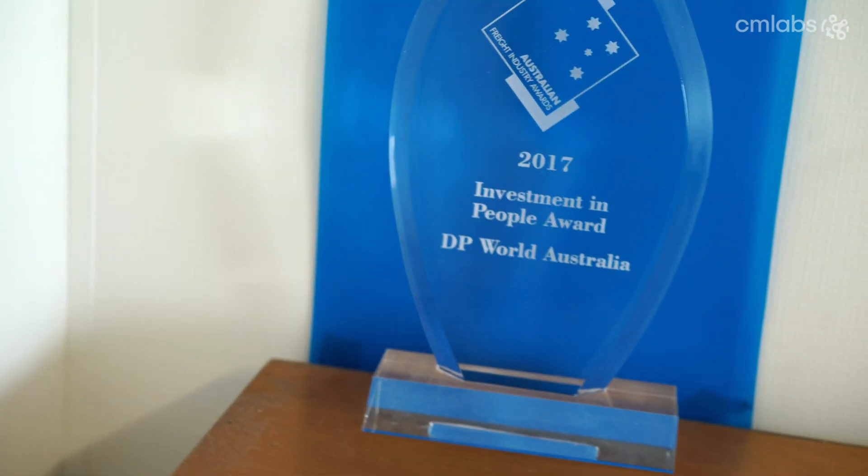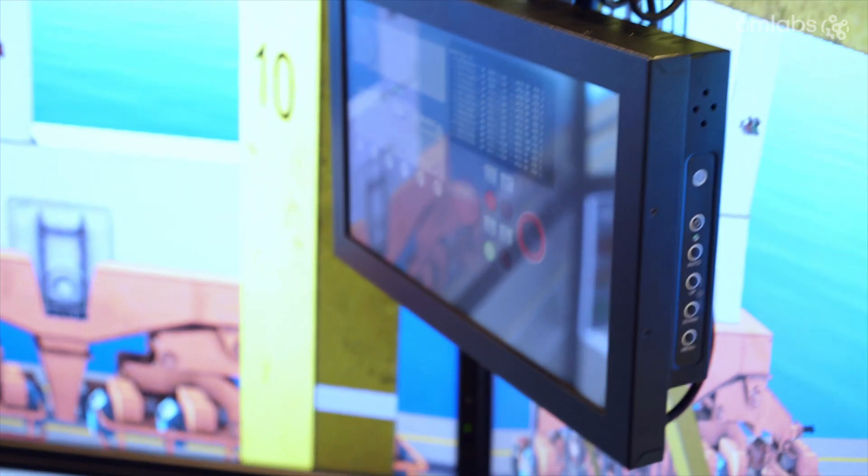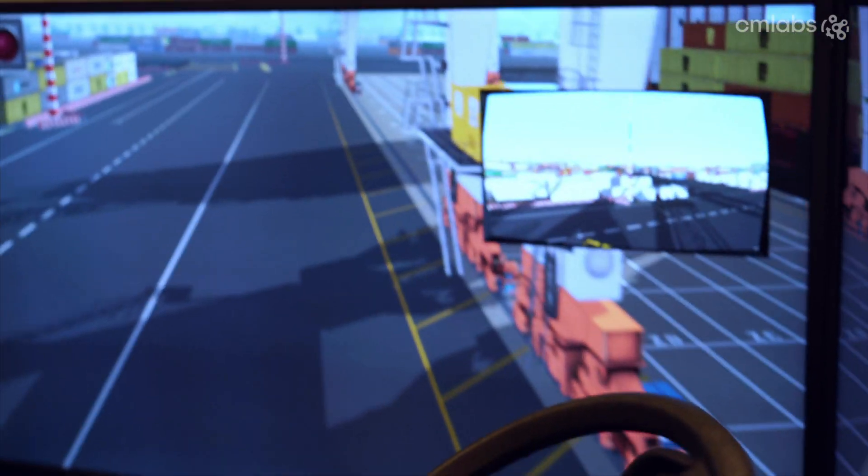The CM Labs simulator has already won two awards. We've won an Innovation for Technology award through the Victorian Transport Association and an Innovation of Technology award through the maritime shipping industry. Everyone that we've had come out of the simulator so far has given me the most positive feedback that we've ever had.